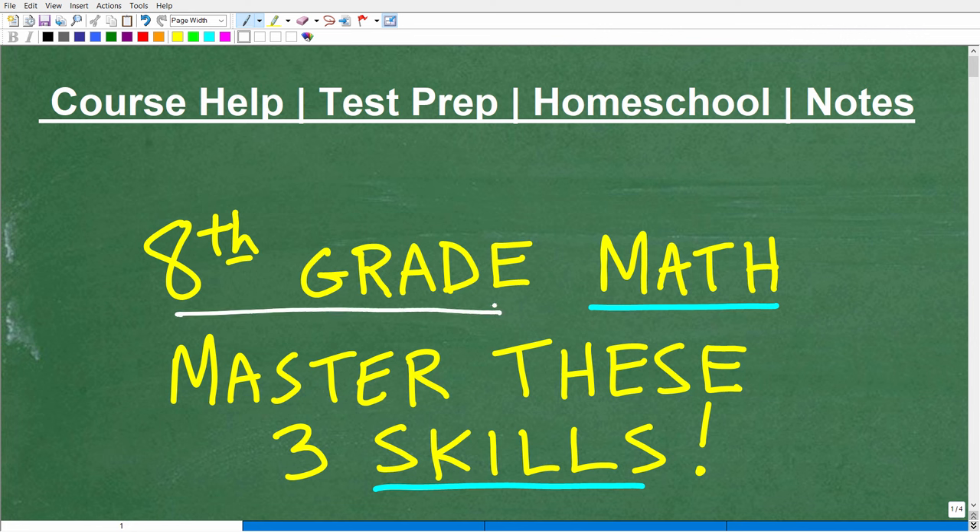Somebody out there might be watching this video. Maybe you are 30, 40, 50, or 60 years old, whatever the case might be, and maybe you didn't even finish the 8th grade.